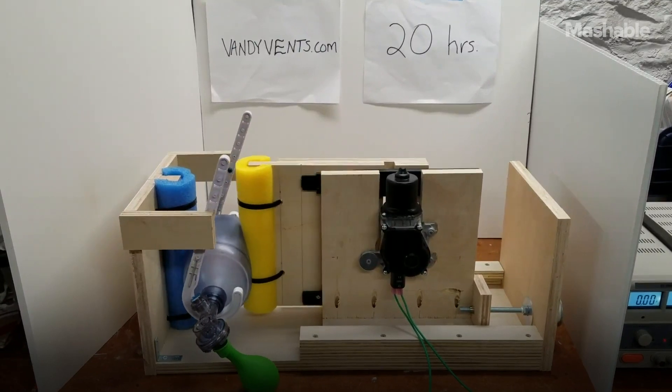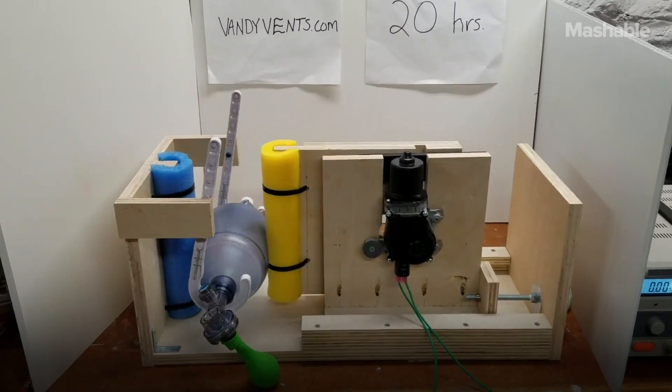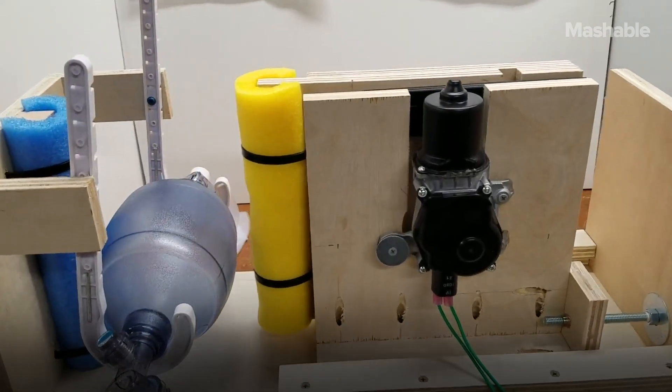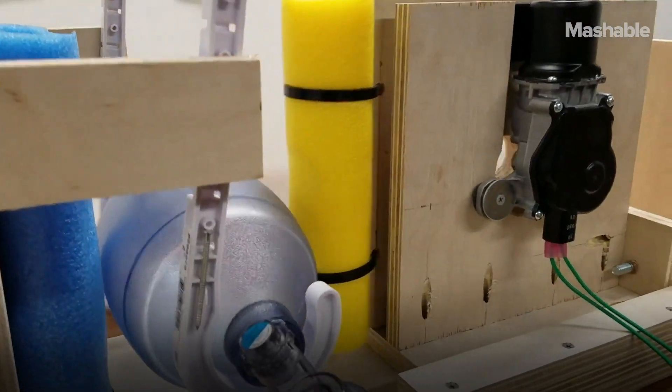I basically started just looking online, seeing what others were doing in the maker community. As a mechanical engineer, I saw a lot of these designs, and a lot of them looked not complicated, but they needed resources that a lot of people wouldn't have access to, like 3D printers and laser cutters.